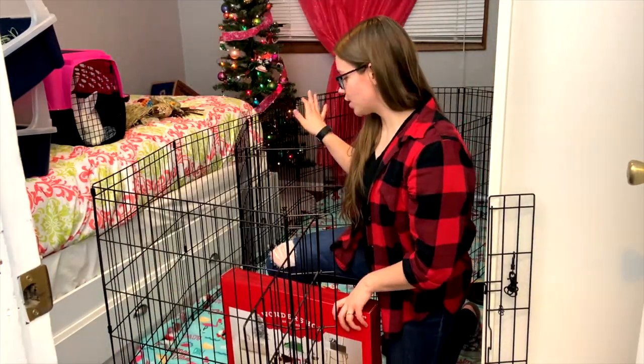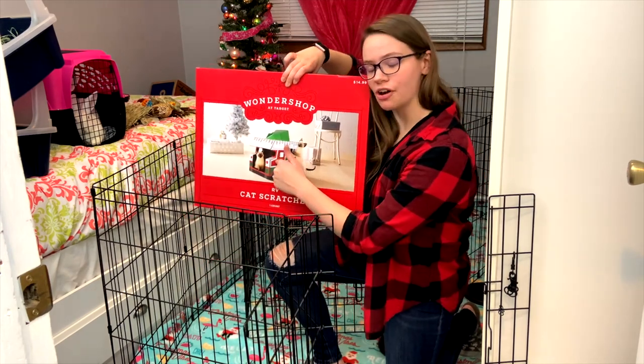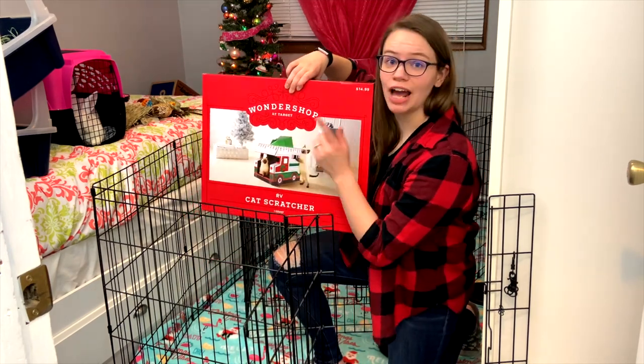Now that their flooring is in, I'm going to go ahead and assemble their Christmas RV, which in case you're wondering, I got this at Target.